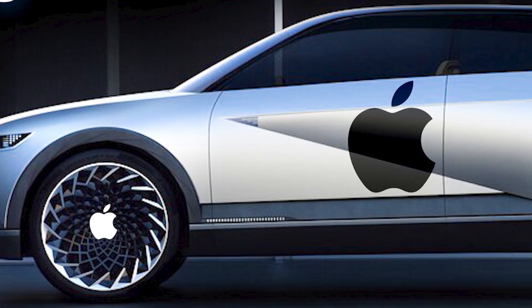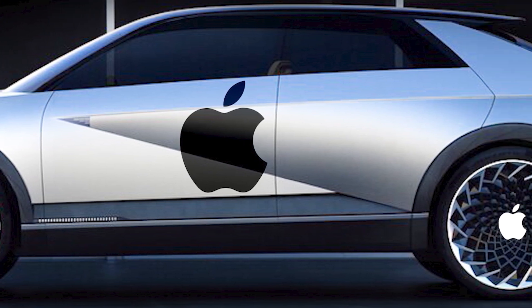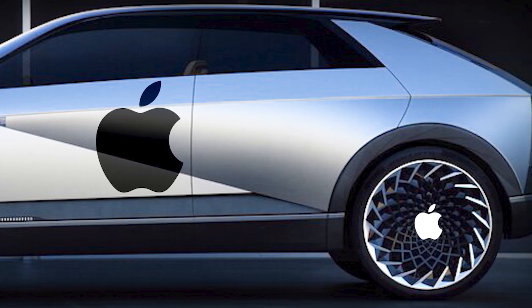What's better than three? Five. As we reported last week, Apple and Hyundai have reportedly been in talks, so it's possible that Hyundai could be building Apple's new EVs.